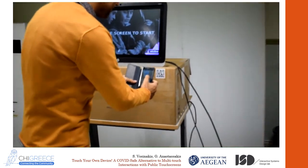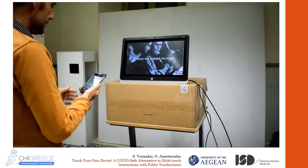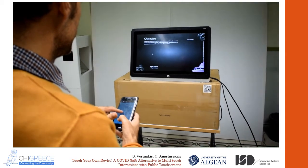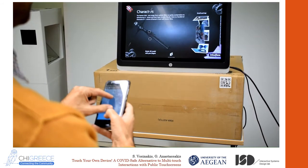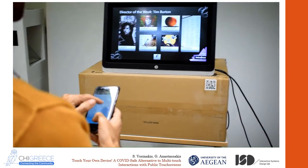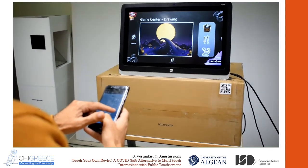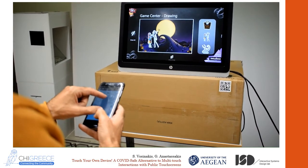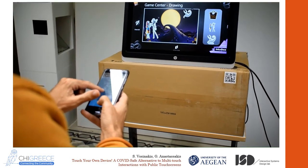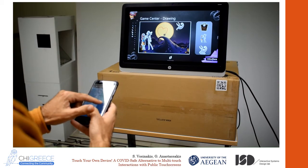If an image is a thousand words, then probably a video is a million words. So here's me using the system with my own mobile device. The software running on the screen is a playful application about the life and works of director Tim Burton, and it is the one we also used in our study. You can see me performing various actions with the application.